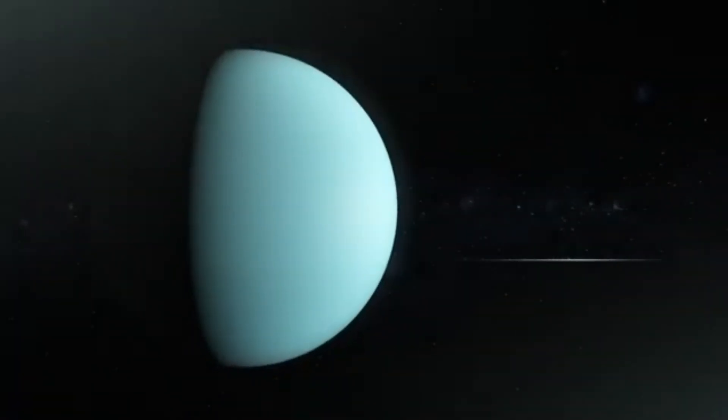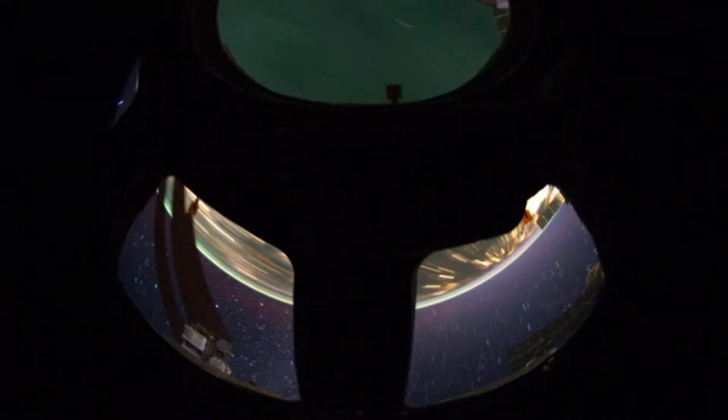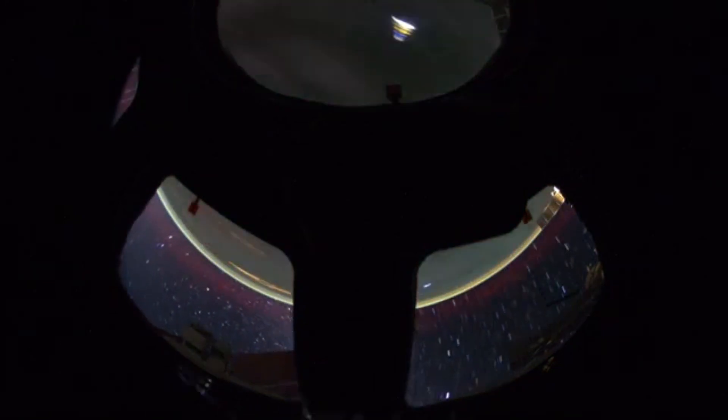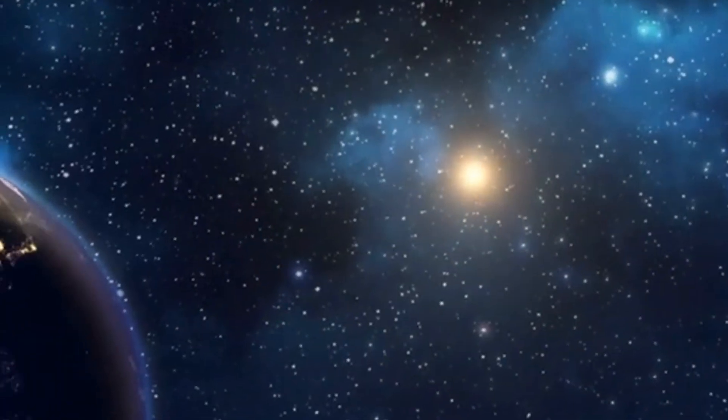The James Webb Space Telescope, JWST, stands as the most powerful and ambitious of them all, acting like a time machine, a cosmic sleuth, and a gateway to the universe's most profound mysteries. The JWST is remarkable. But how did this extraordinary concept come to be?